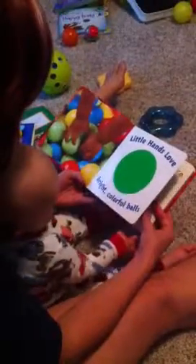This is how Zeke reads. Little hands love soft, colorable balls. Turn the page. Turn the page. Good job. Little hands love bumpy cardboard.